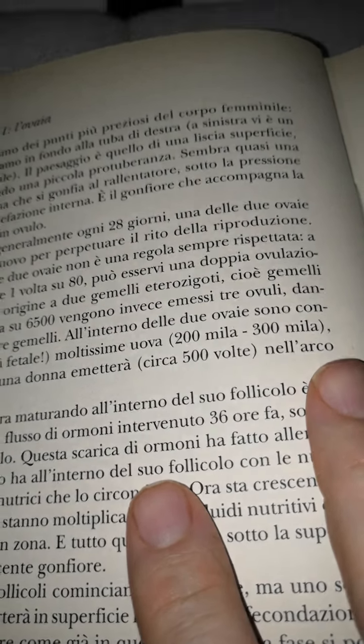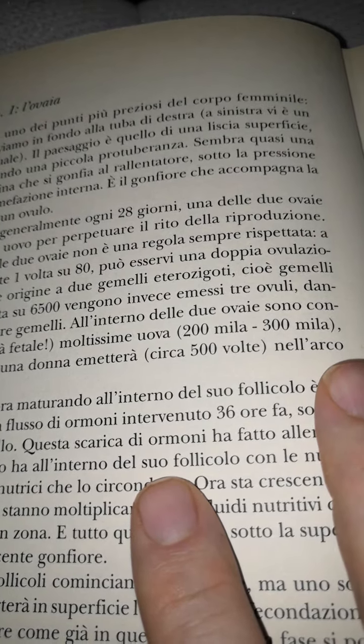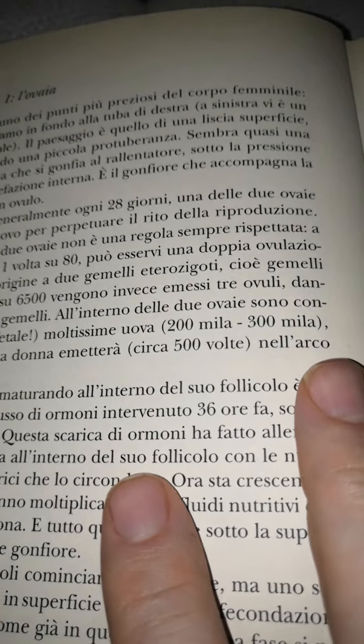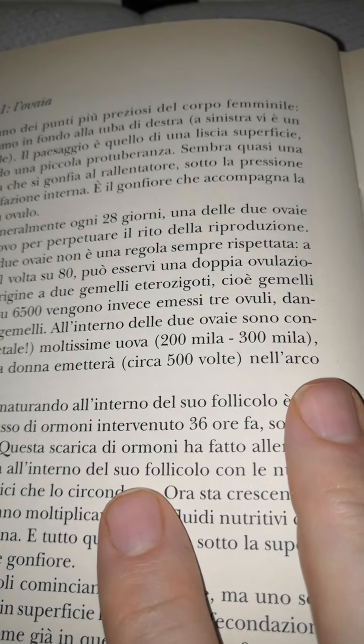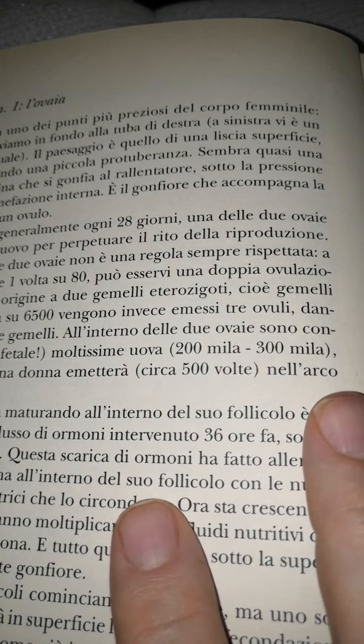Nella donna, generalmente ogni 28 giorni, una delle due ovaie spinge fuori un uovo per perpetuare il rito della riproduzione. L'alternanza tra le due ovaie non è una regola sempre rispettata. Può essere una doppia ovulazione, che può dare origine a due gemelletti eterozigoti, cioè gemelli non uguali. Una volta su 6.500 vengono invece emesse tre uova, dando origine così a tre gemelli. All'interno delle due ovaie sono contenute, sin dall'età fetale, moltissime uova: duecento-trecentomila, tra cui quelle che la donna è destinata a emettere circa 500 volte nell'arco della sua vita.